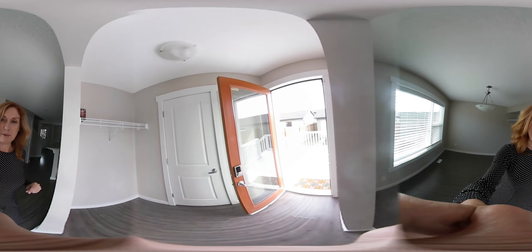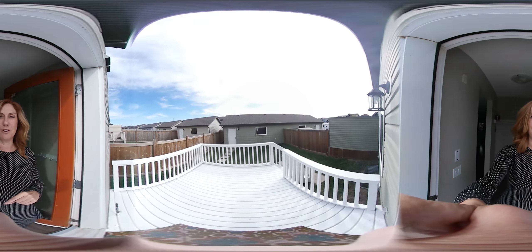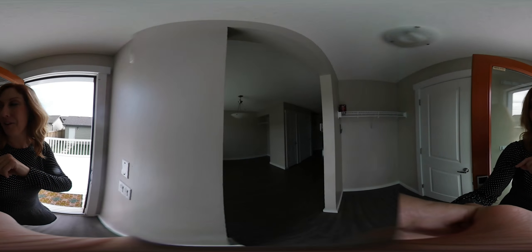In behind the backyard there's a nice good-sized double garage in the back, and then a powder room just off of this side here.